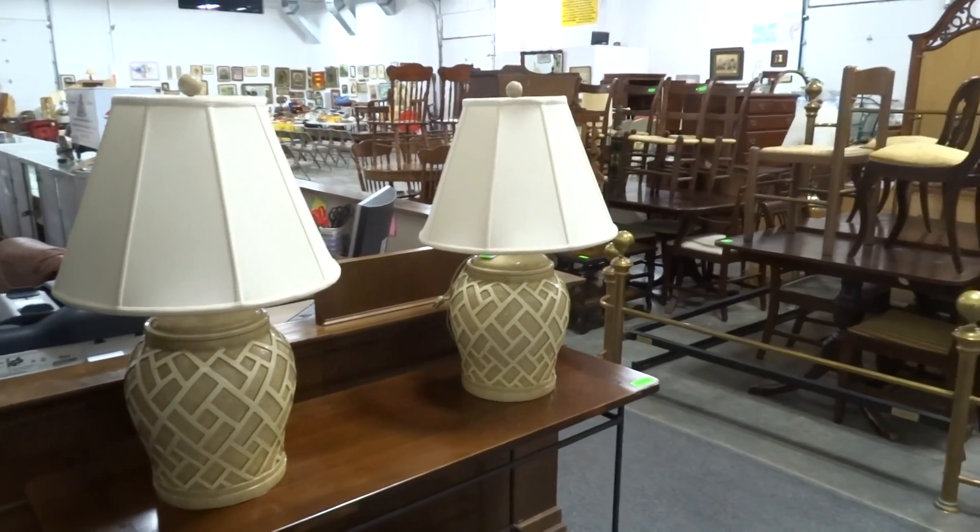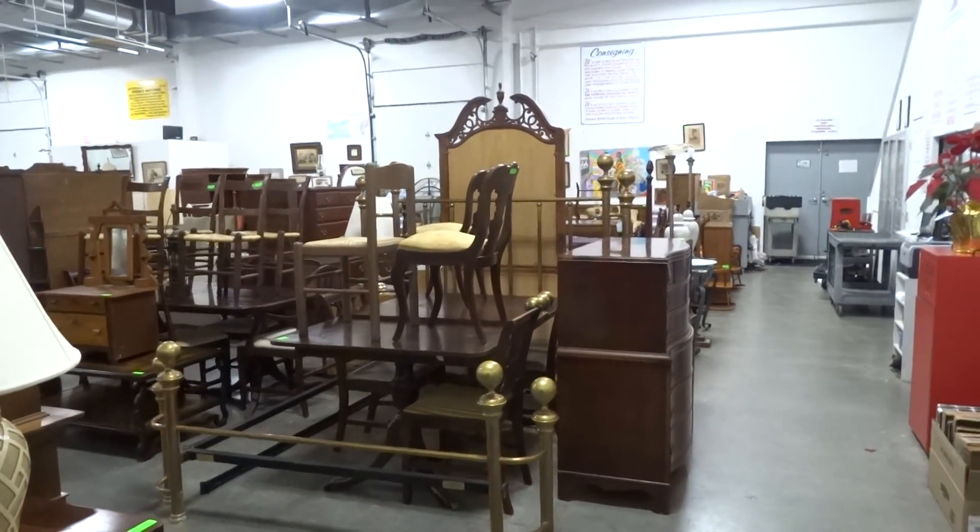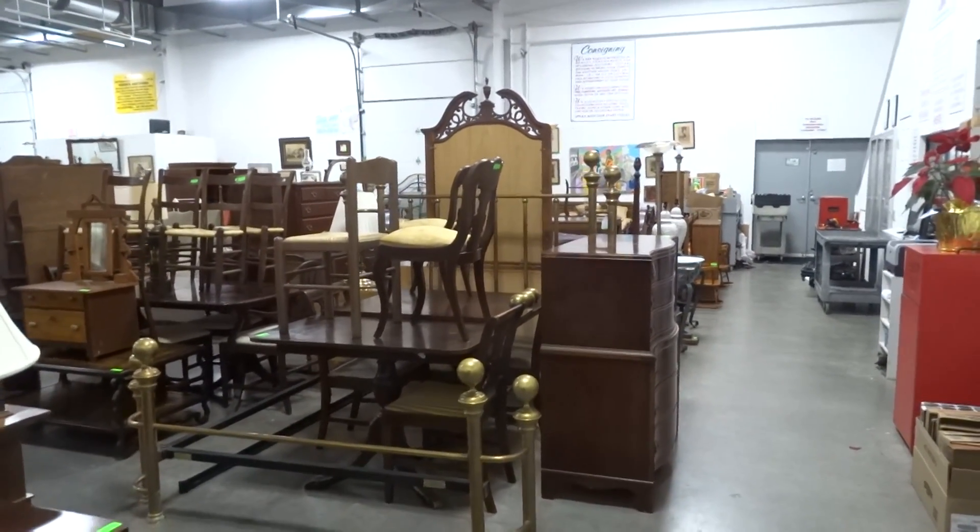Hello and welcome to Dixon's Auction Gallery. The preview you're about to see is for the February 5th, 2014 weekly estate and consignment auction.